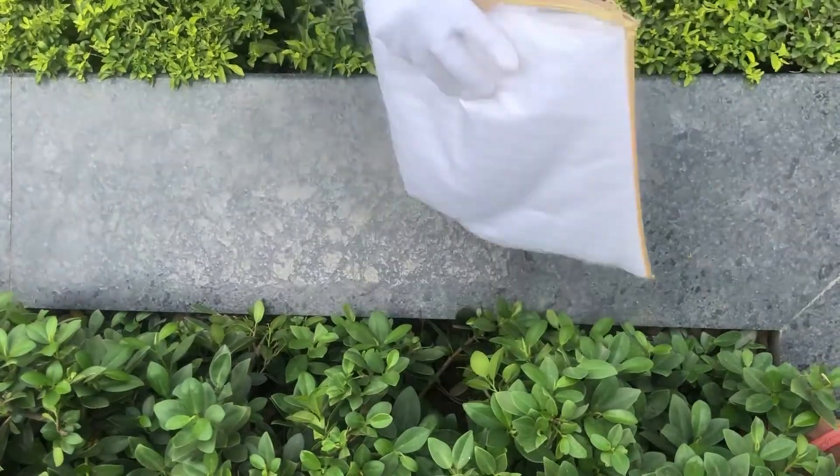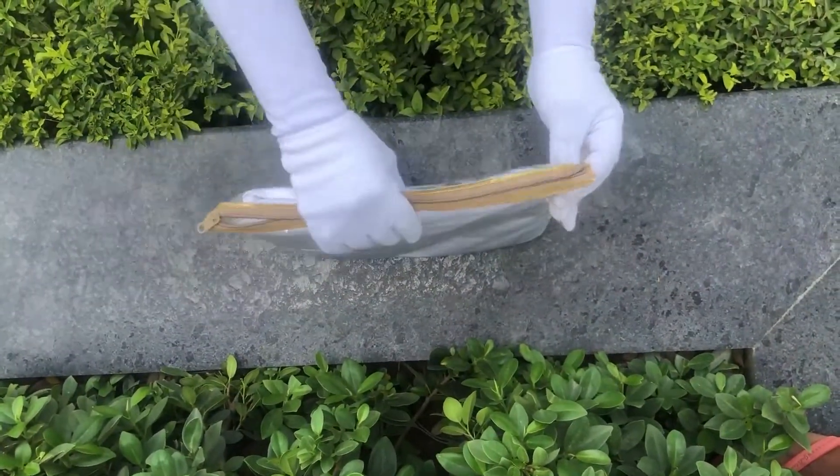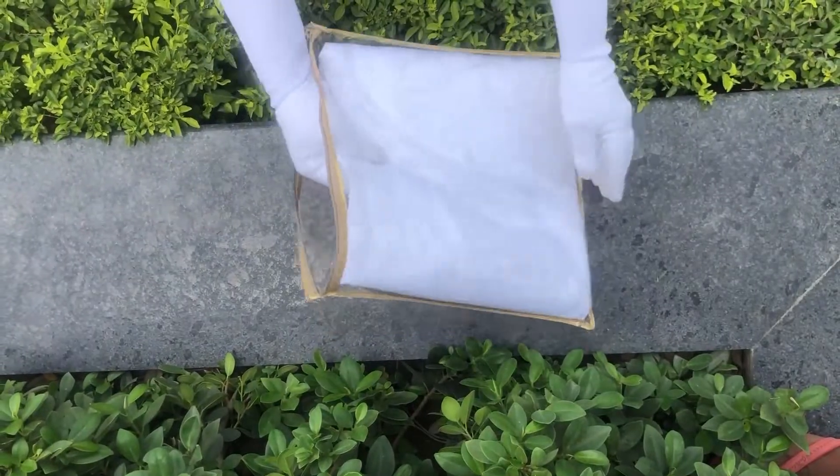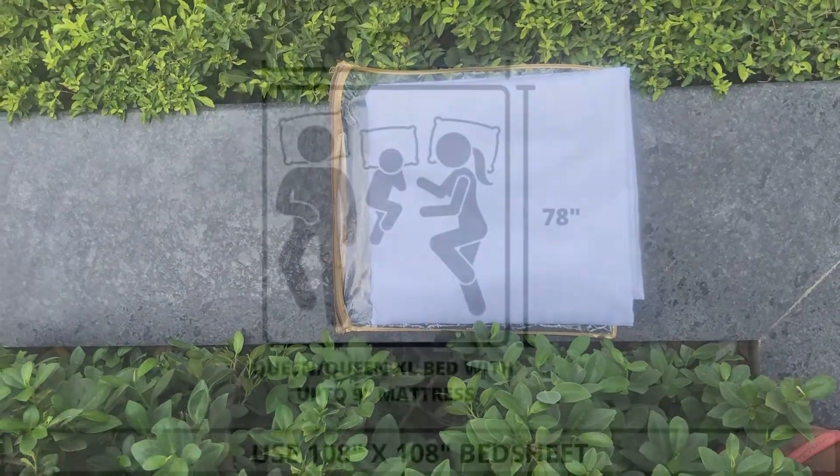Our bedsheets and duvet covers come in this premium chain cover packaging. The material used to make this cover is of premium quality, hence making it durable. This cover can also be reused for various other storage purposes as well.